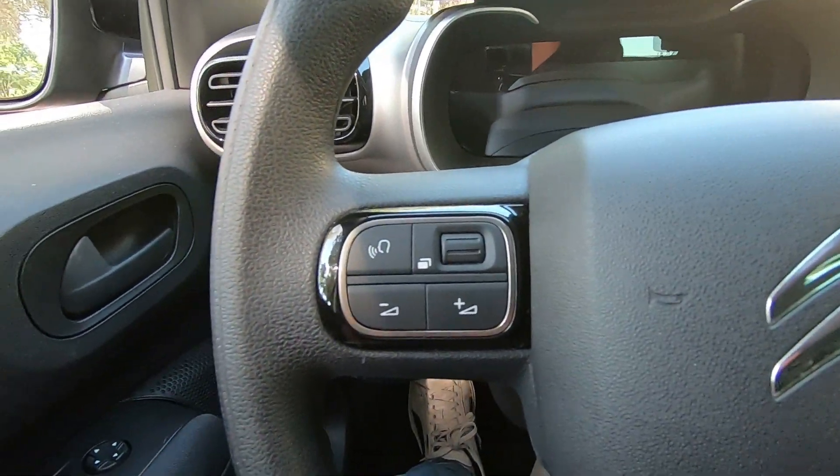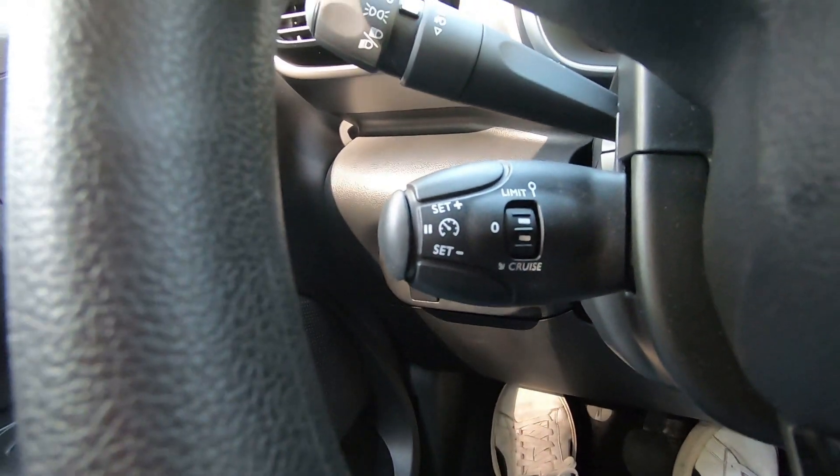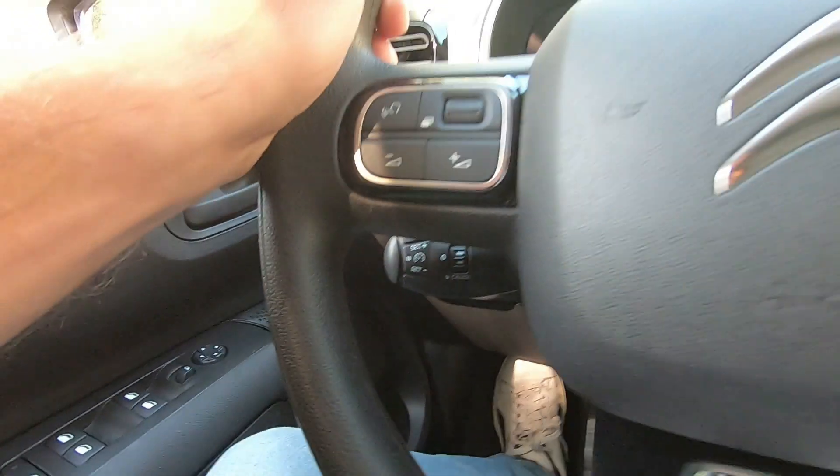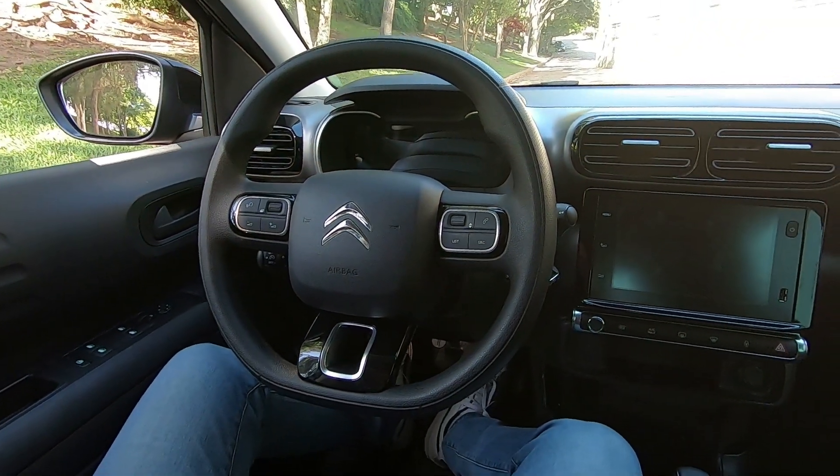Telefone, comando de voz e computador de bordo. Aqui atrás, aquela aleta antiquada da Citroën, que é piloto automático e limitador de velocidade, e ele já vem com regulagem de altura e profundidade.